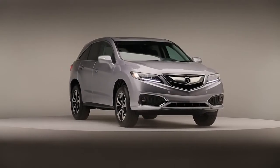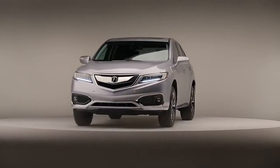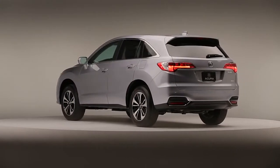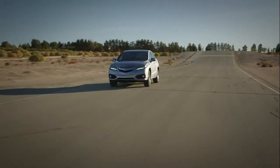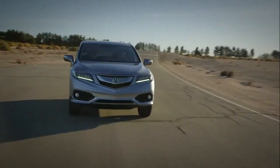There are also a lot of changes to the RDX that you can't see. The suspension and steering have been completely retuned. I can tell you, it's an impressive improvement. This is an SUV, but the handling sure doesn't make it feel like one on the road.